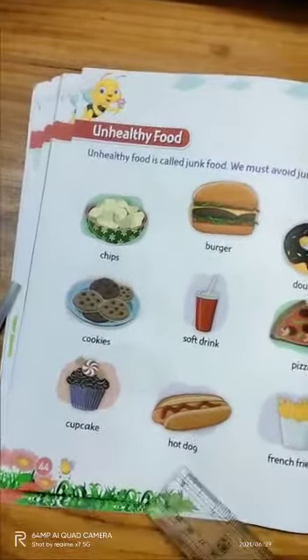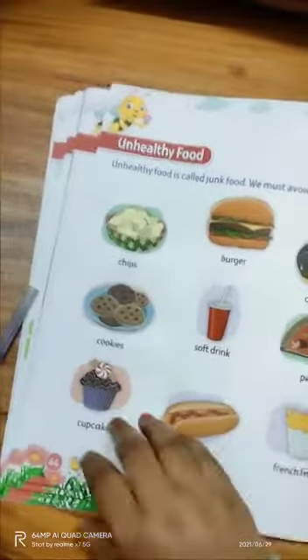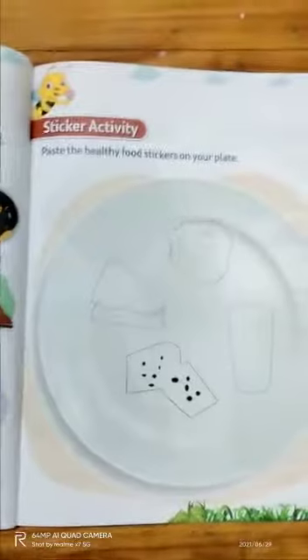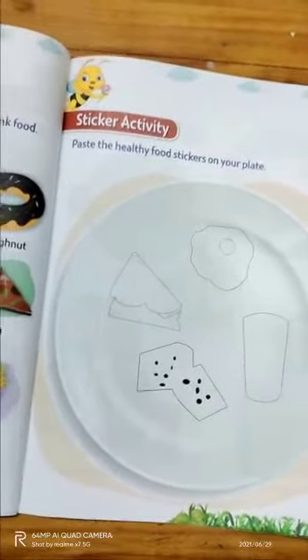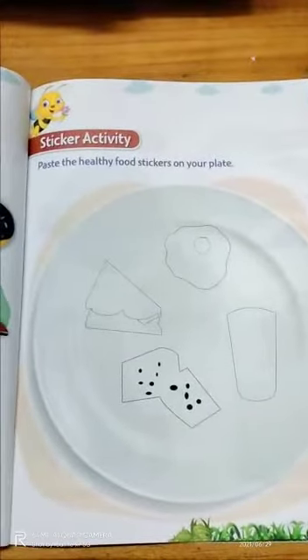Cupcake, hot dog, and french fries are also unhealthy foods. Now everyone, read all the healthy and unhealthy food names. After that, you will do a sticker activity — paste the healthy food sticker on your plate. Here you can see a plate. You have to paste all the food stickers, which you will find on the back. Take them and paste them on the plate. This is your work.